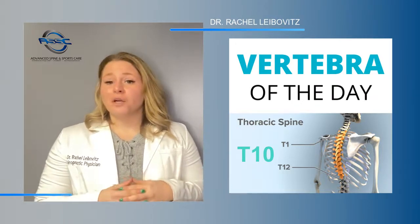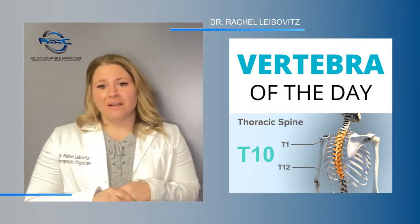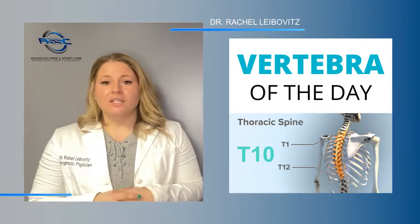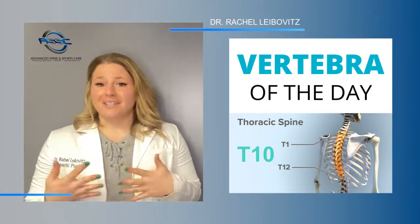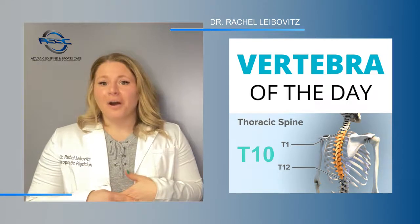This vertebra is the second of four transitional vertebrae from the thoracic to the lumbar spine. The nerve at this level directs the flow of signals to abdominal organs such as the kidneys, as well as the musculature of the lower abdominals, which I know we are all working on improving.